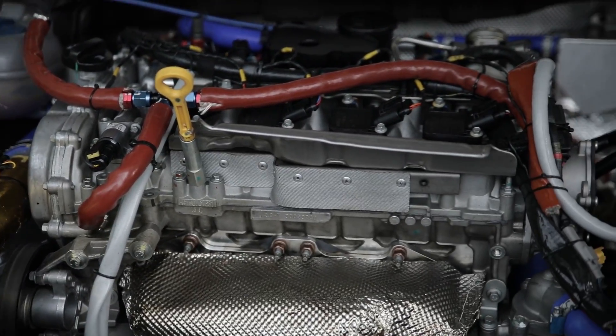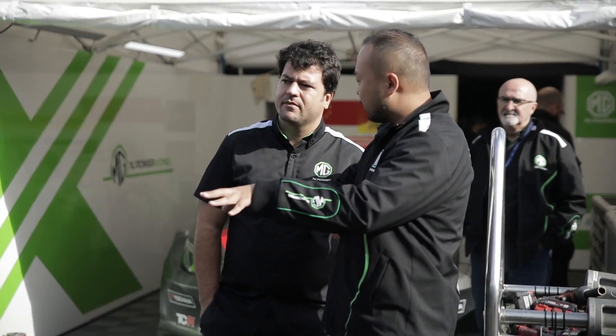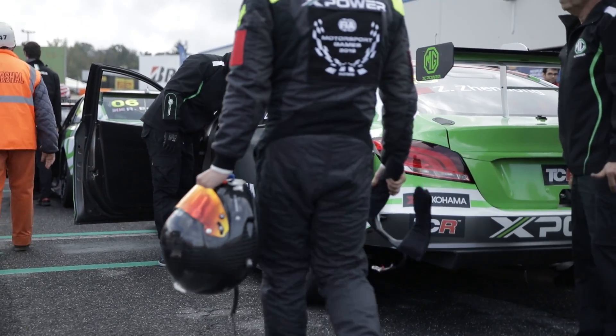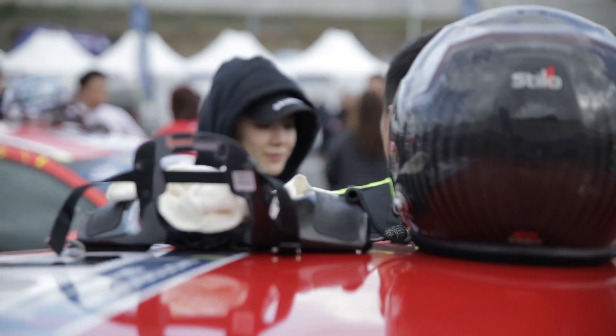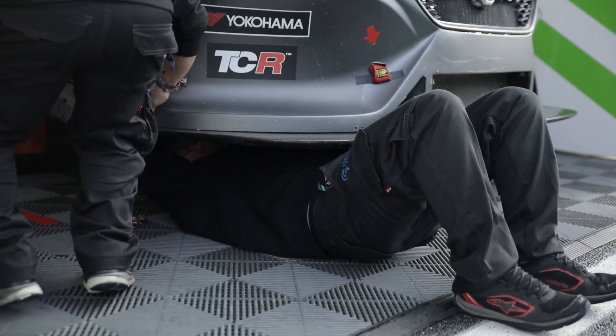The MG6 XPower TCR project has been going for a while now, and I'm here with Michael, the team manager. Tell us a little bit about the development of the car from its early days as a road car to here at the FIA Motorsport Games. We just finished the homologation earlier this week, so this race is the debut of the new TCR car. We developed this car for nearly one year, and ran it in TCR China for three races. This is our first international race — it's good for all our hard work.